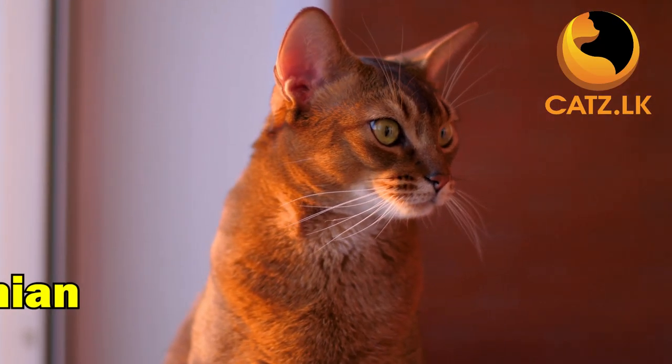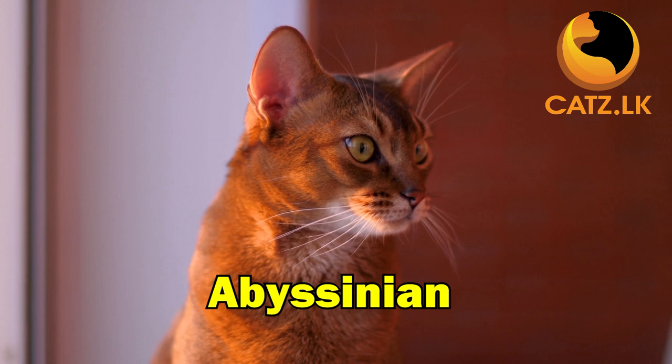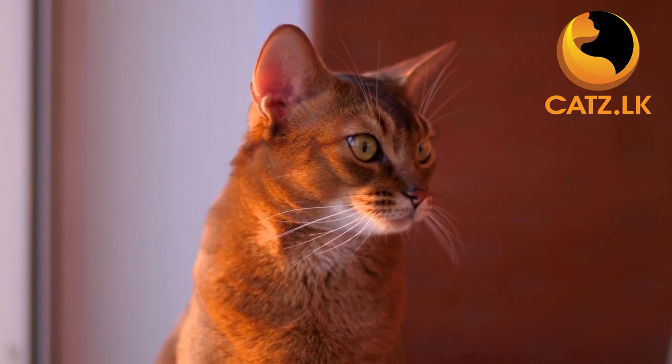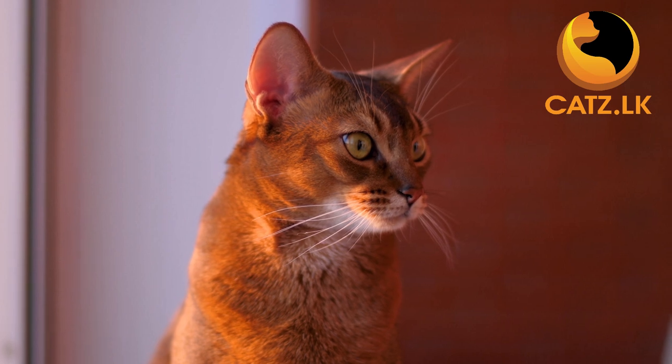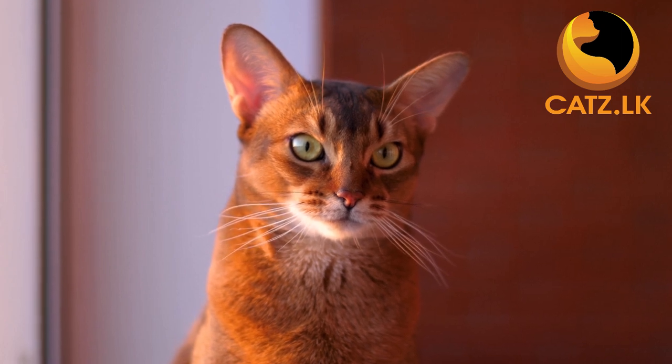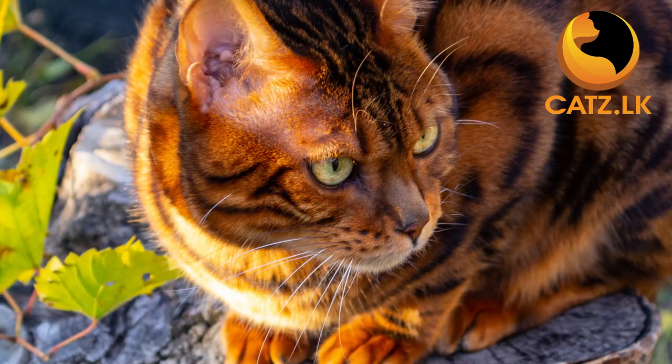Enter the Abyssinian, a cat with a short coat and thick fur, presenting a unique and beautiful appearance. Active and curious, Abyssinians love to explore their surroundings, making them a great choice for those seeking an adventurous and energetic companion.